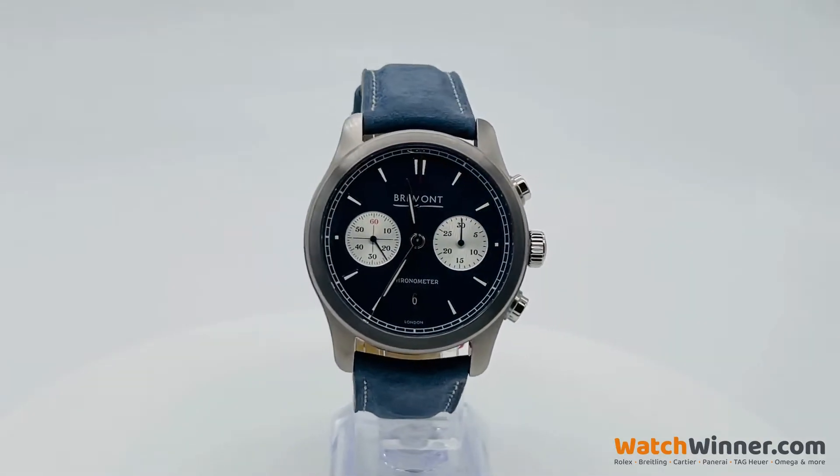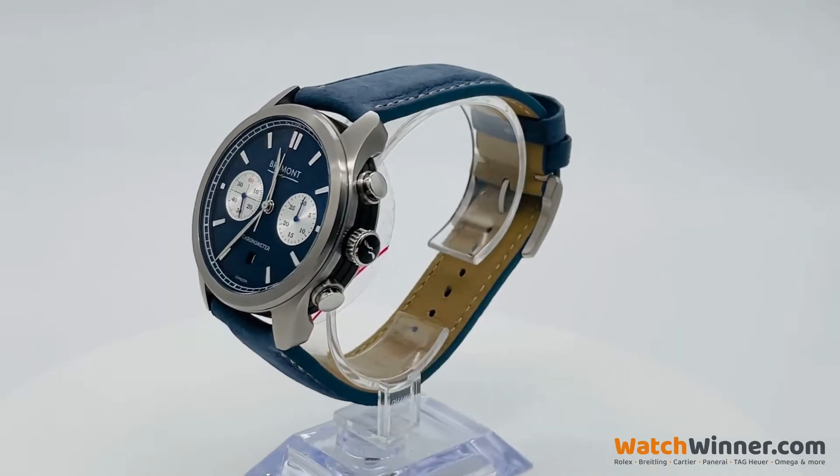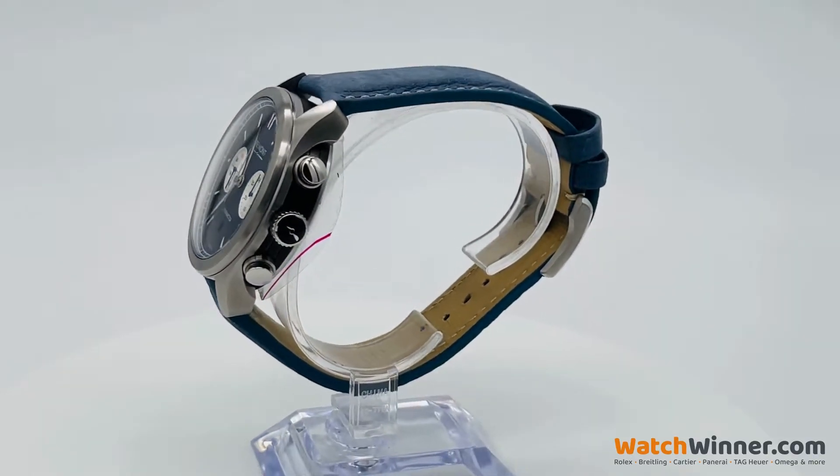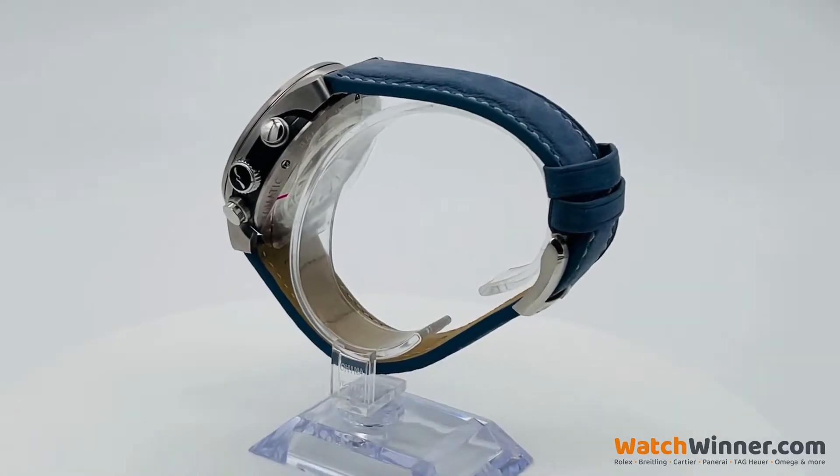Welcome to Watchwinner Competition number 11, featuring a brand new Bremont Alt-1C, which has a retail price of £5,295.